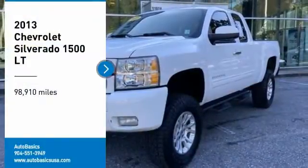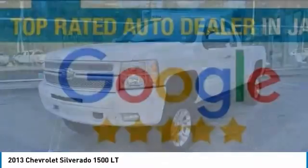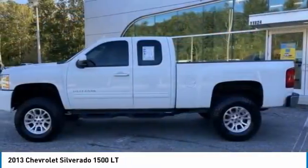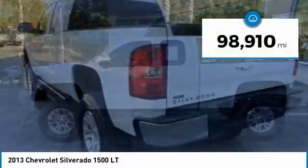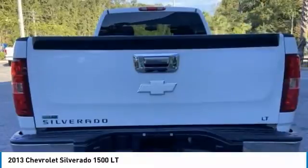Stop by and take a look at the 2013 Silverado 1500. The Chevy Silverado 1500 has the lowest cost of ownership of any full-size pickup. This vehicle has less than 100,000 miles. Here are some of this vehicle's great options.